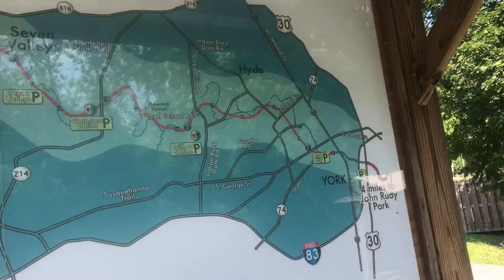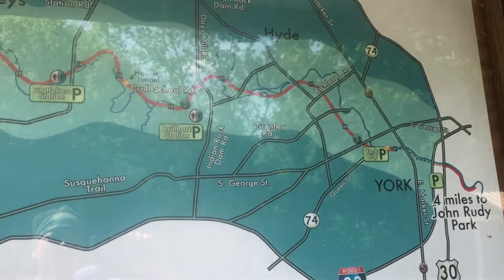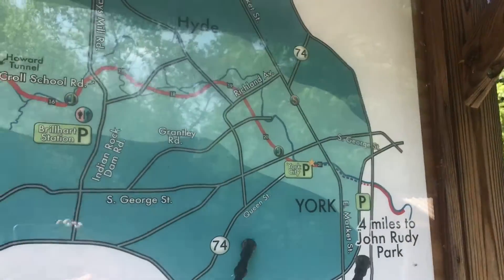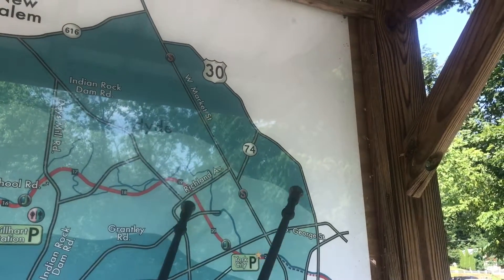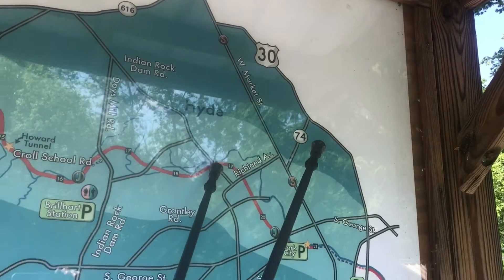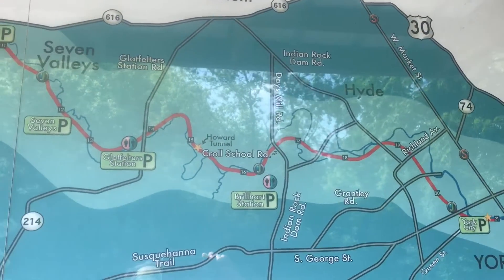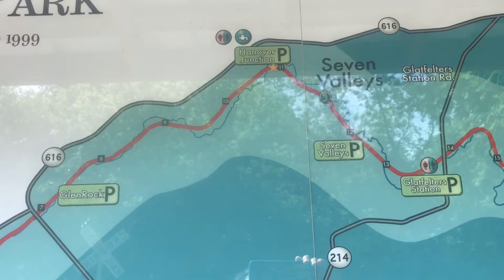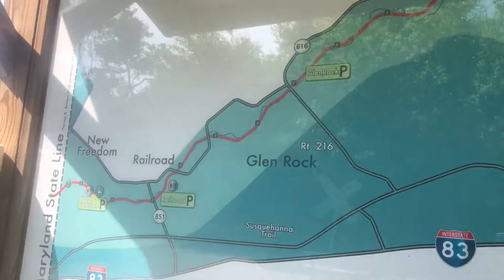Here's a bigger map. Here's Route 74. I come up here before York and get on right here. And we are right here — actually, I think at this point we are 11 miles from Maryland.